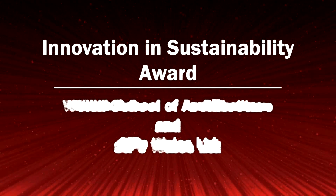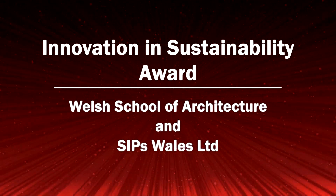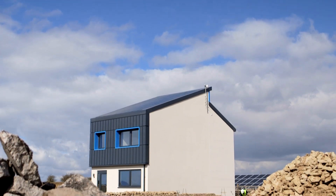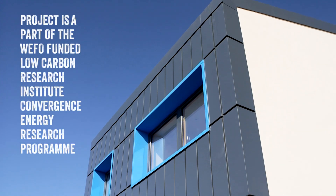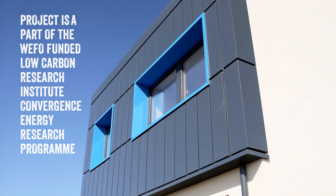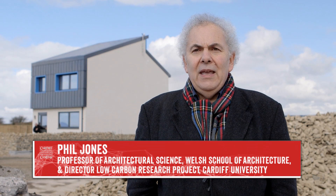European and government targets for reducing carbon emissions have a significant impact on housing design considerations. Salsa House at Stormy Down near Bridgend is a showcase project designed by the Welsh School of Architecture, designed to meet these requirements. We've been working over the past five years with a range of industry partners in Wales developing low-carbon technologies for buildings, and this is the accumulation of that work.